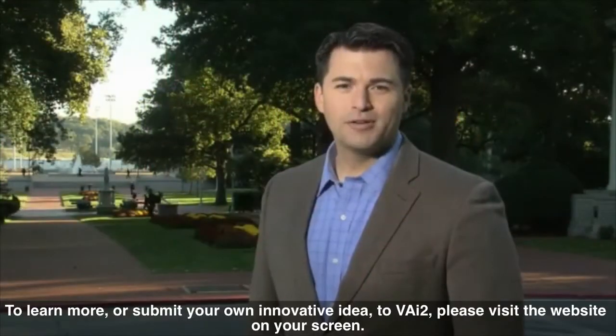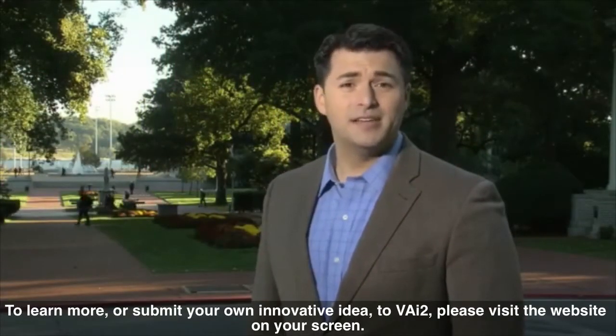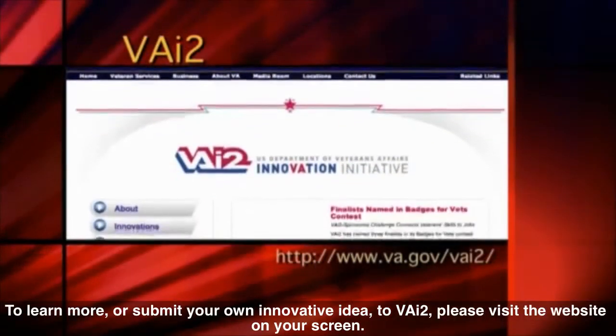To learn more or submit your own innovative idea to VAI2, please visit the website on your screen.